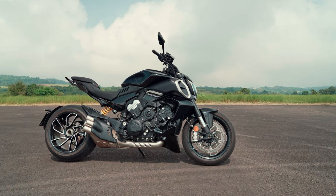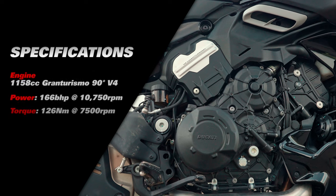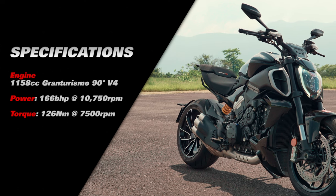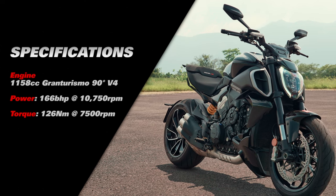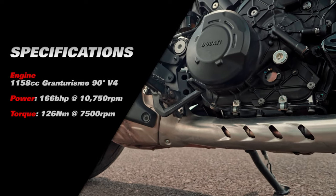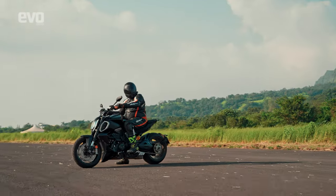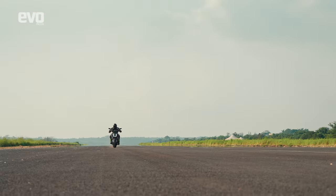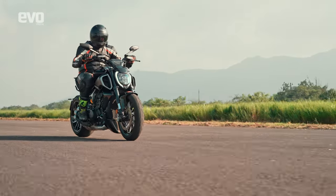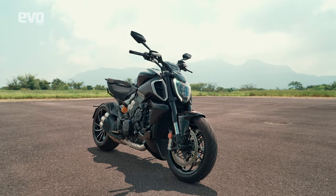This big bruiser is the latest to receive the V4 treatment — the big L-Twin engine was swapped for the Gran Turismo V4. The Diavel seems like the last place you'd expect to see an engine derived from a MotoGP bike, but here we are, and I couldn't be happier about it. While the engine is the same as the one on the Multistrada V4, it is in a slightly different state of tune to better suit the character of the Diavel. At 166 horsepower it makes a little less power, but also a little more torque at a rated 126 Newton meters.